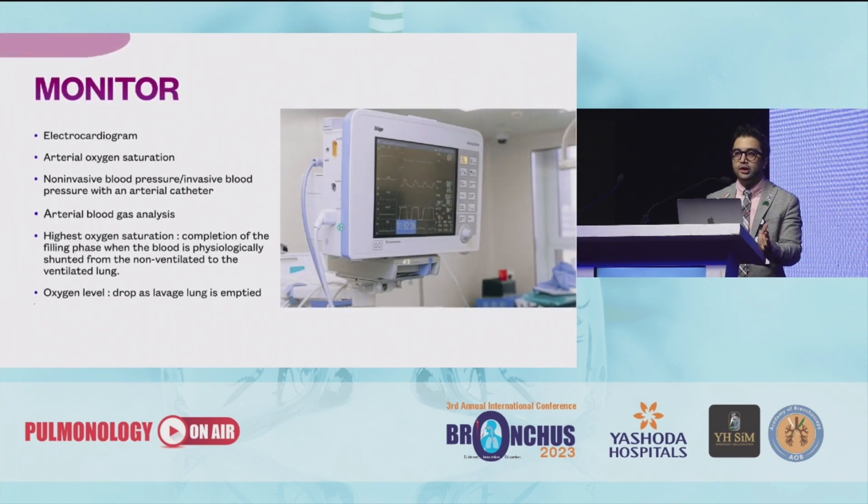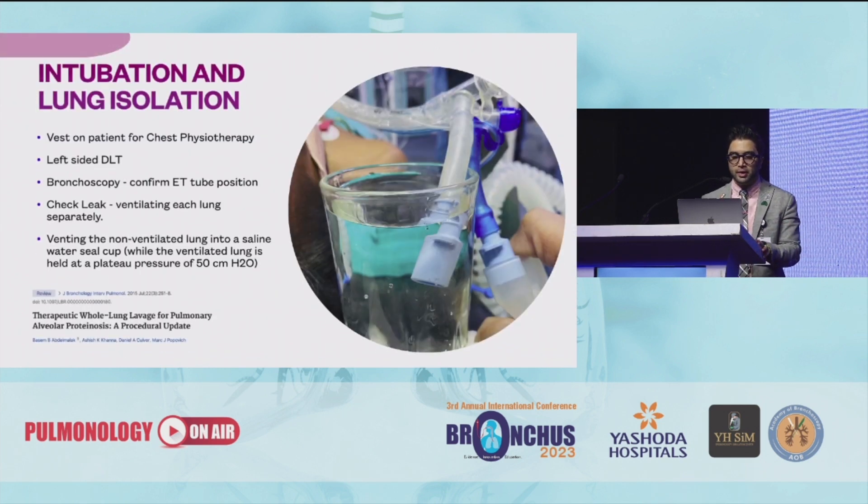You need to monitor your patient during the procedure for ECG, arterial oxygen saturation, blood pressure, ABG analysis, and you need to check the oxygen levels. The surprising part here is that oxygen levels drop as the lavage lung is emptied. So whenever you are expecting the fluid is flowing out and the oxygen should go up, surprisingly that is the time when your SpO2 levels of the patient really fall down. So you need to be prepared for that.